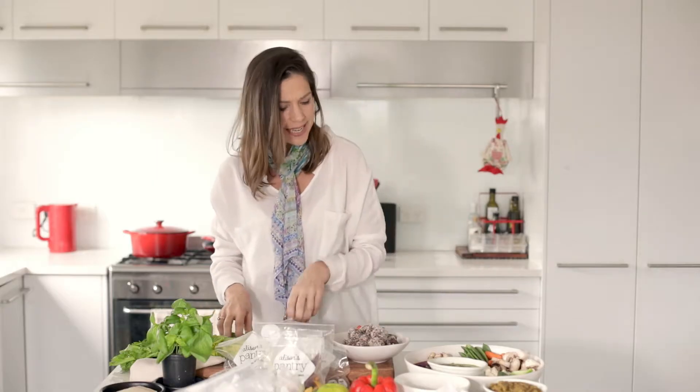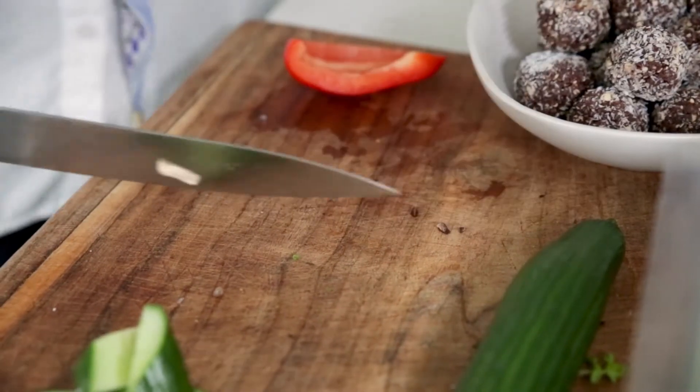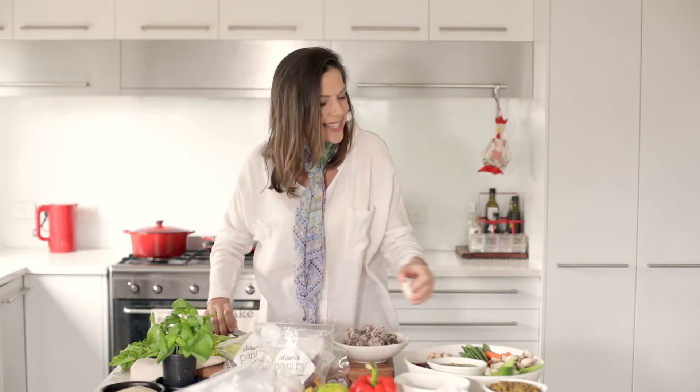I've got bliss balls here made from cashews, cranberries and dates. I've used pepitas to make a pumpkin seed butter, and pine nuts for this yummy pesto. It looks so enticing.